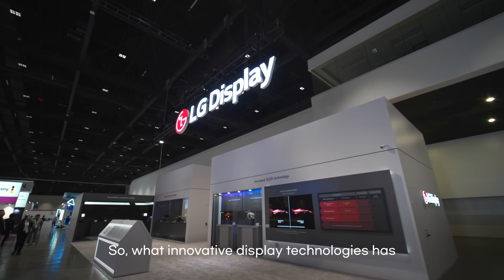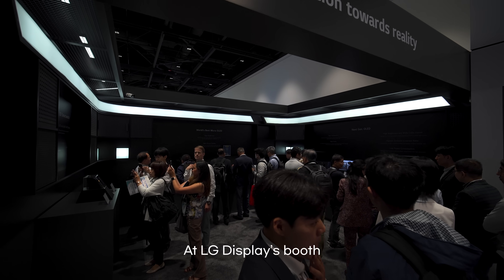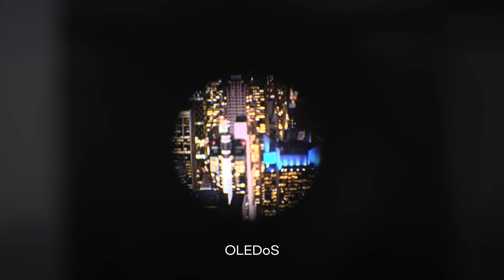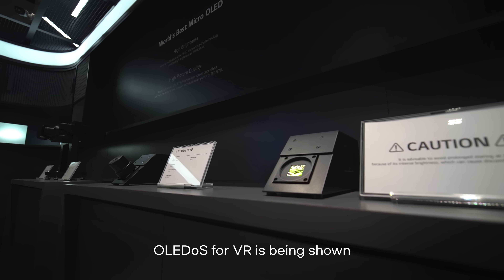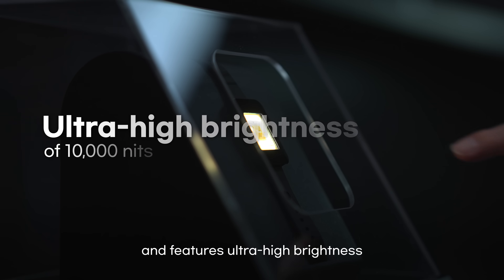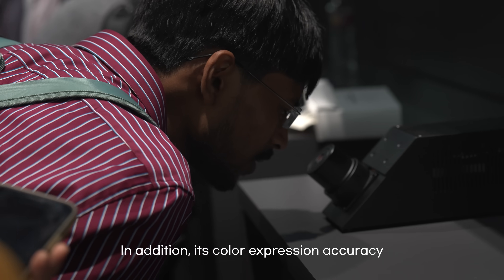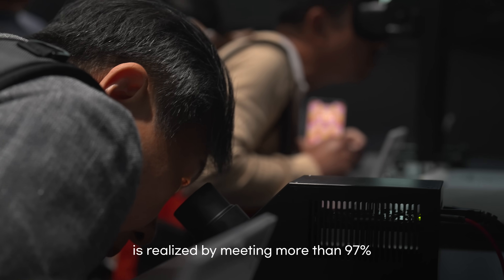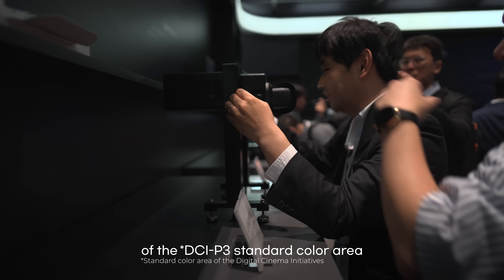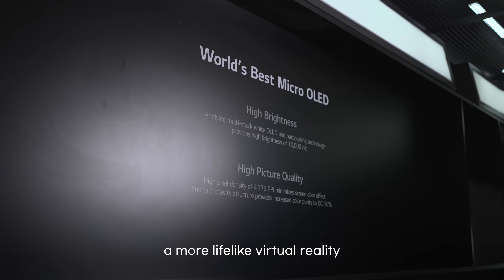So, what innovative display technologies has LG Display introduced this year? At LG Display's booth, what most catches the eye is the ultra-small displays, OLED OS. OLED OS for VR is being shown to the public for the first time and features ultra-high brightness and ultra-high resolution. In addition, its color expression accuracy is realized by emitting more than 97% of the DCI-P3 standard color area. All this allows you to experience a more life-like virtual reality.